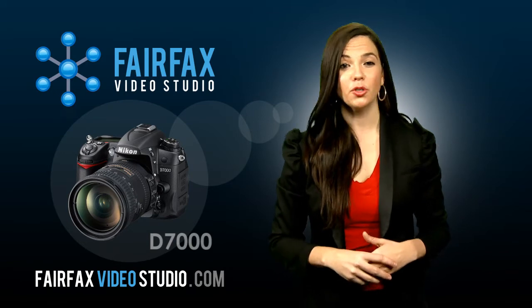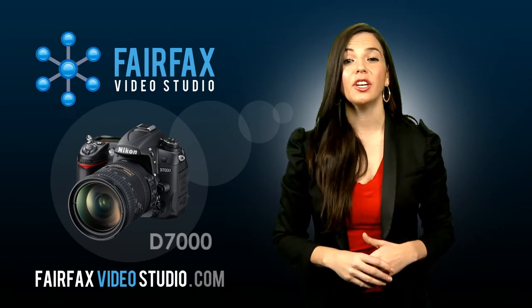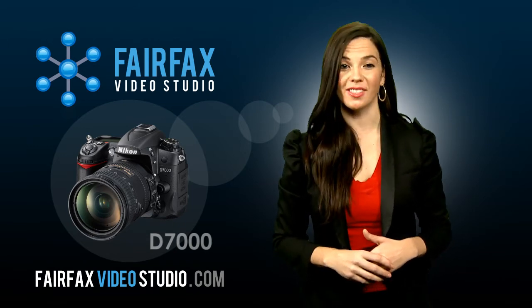If you think you'd rather have a pro do your website's video, check out www.fairfaxvideostudio.com to learn more about our services.